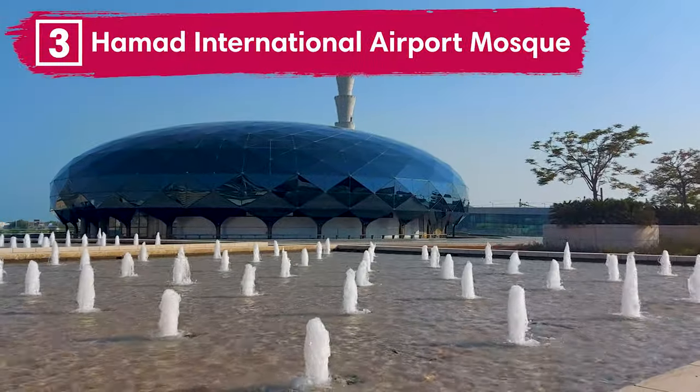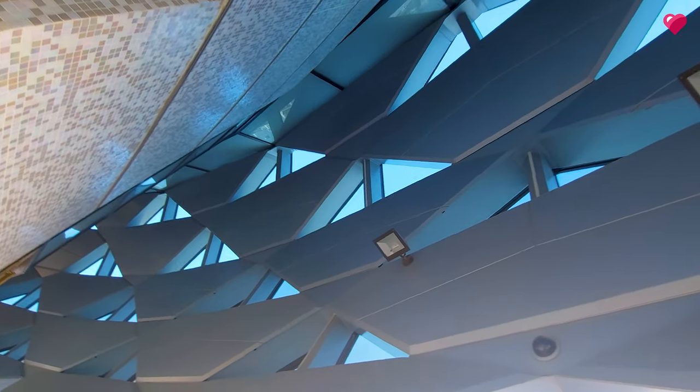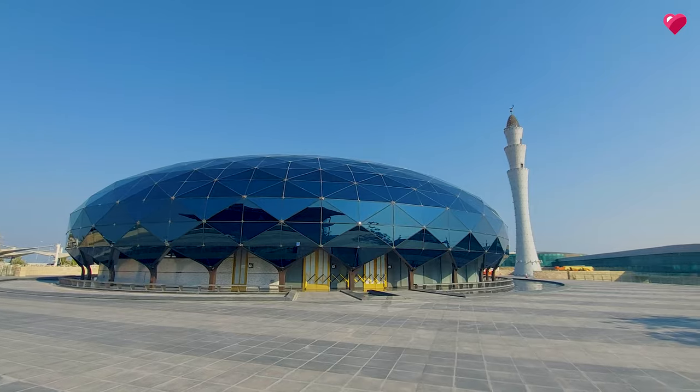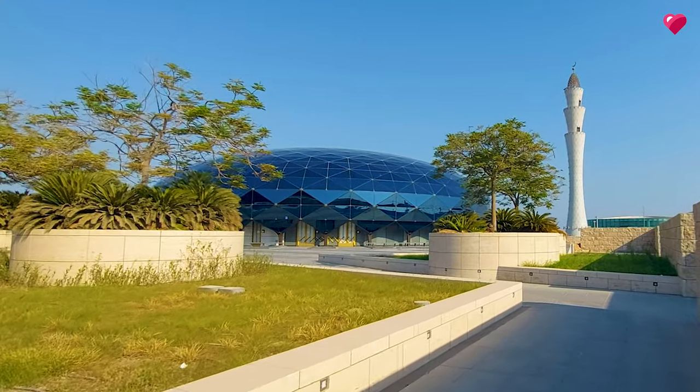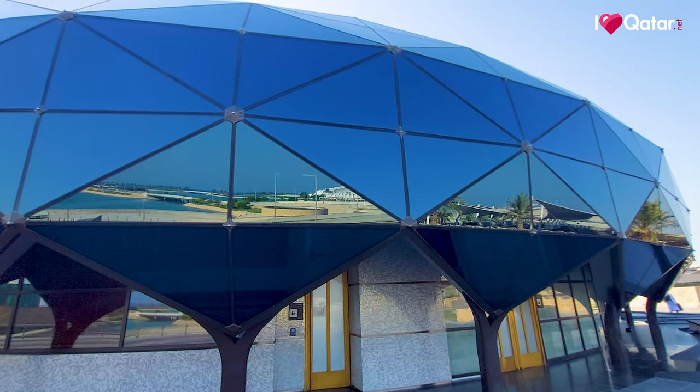Number three, Muhammad International Airport Mosque. The modern design of the mosque is inspired by the shape of a water droplet. Beside the mosque is a tall minaret that overlooks the airport lagoon. The HIA mosque can be reached from the Departures Hall.